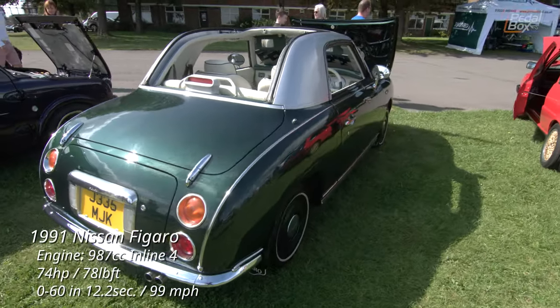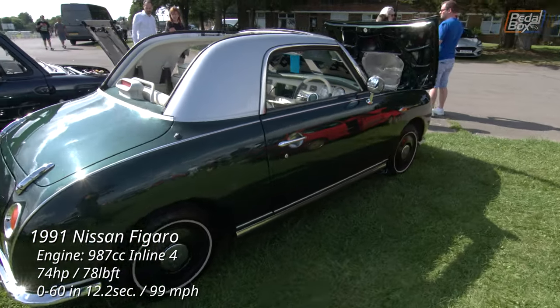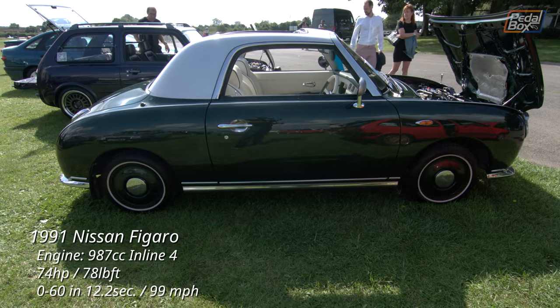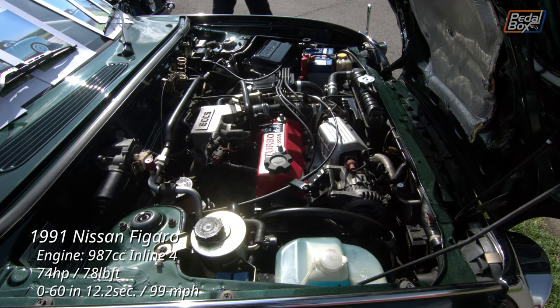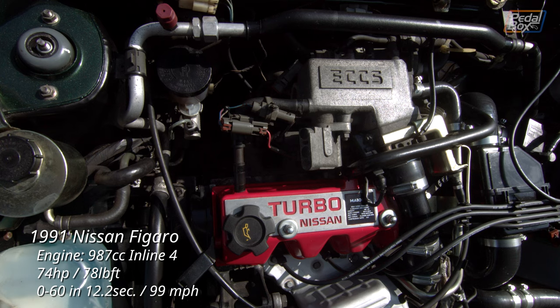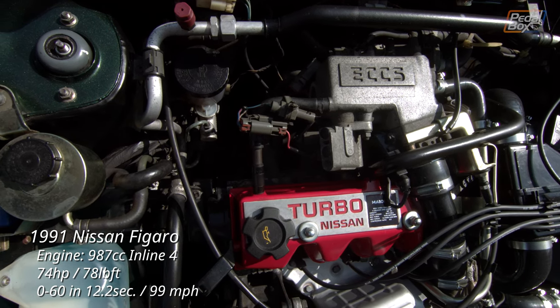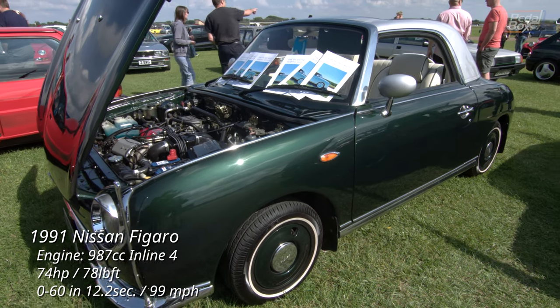The Nissan Figaro always feels like it should be a lot older than it really is, and I guess that's kind of the point in this one-year-only product from Nissan from 1991. I was surprised to find out that it's also got a turbo one-litre engine, although that three-speed auto box really hampers what little performance it has to give. I don't think it's meant to be much of a racer, though.